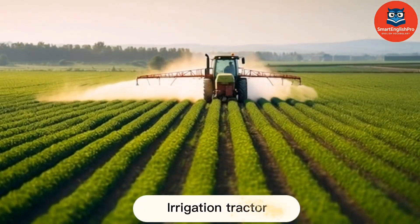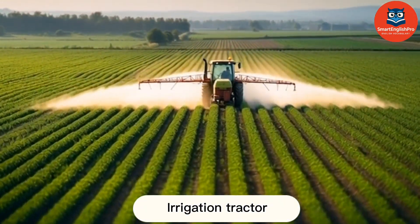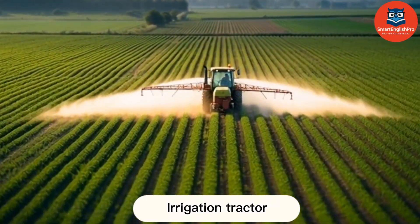Irrigation Tractor. This is an Irrigation Tractor. It helps distribute water efficiently to support crop growth.